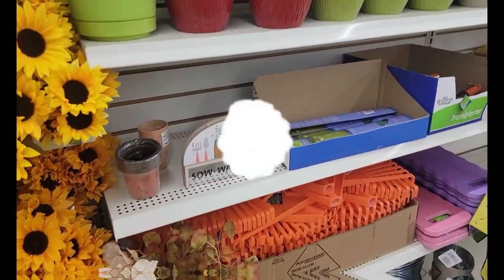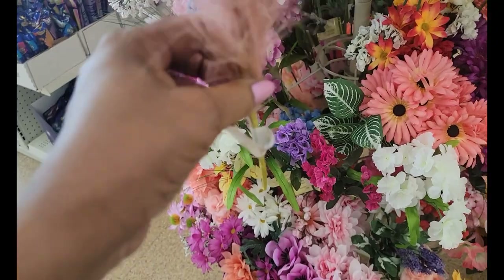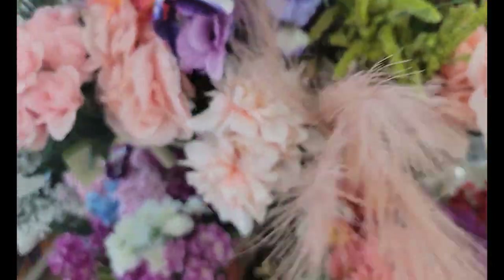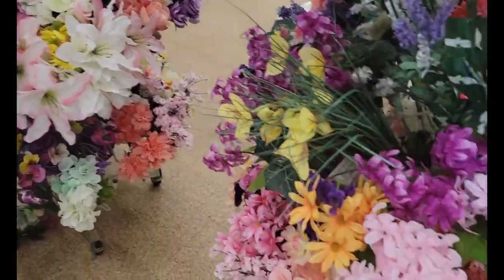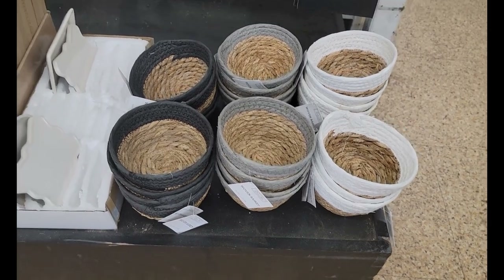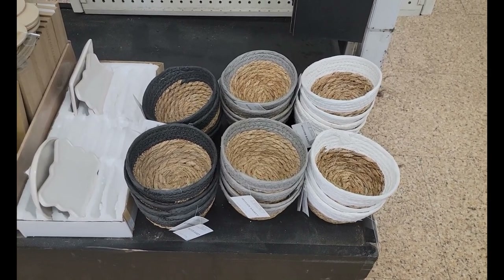Let's look around and see if we find anything. It looks like they had some of the artificial pampas but this is the only one I'm finding, so it looks like they went really fast. I cannot find the foxtails — I thought this was the store that I saw them at, but I'm not seeing them. They must have sold really fast. Looks like they have some of the birch and vine little baskets here as well.